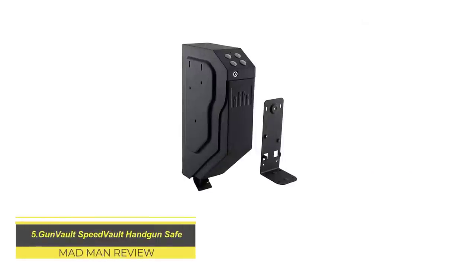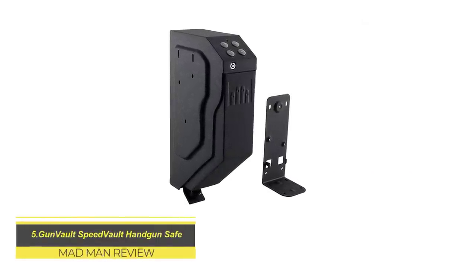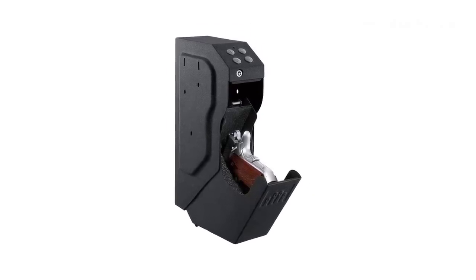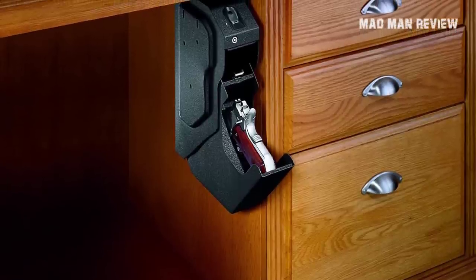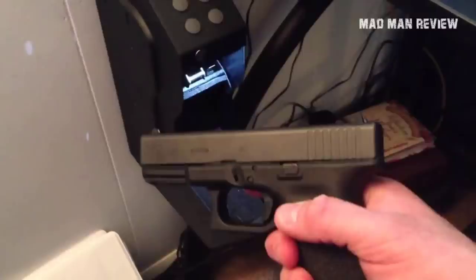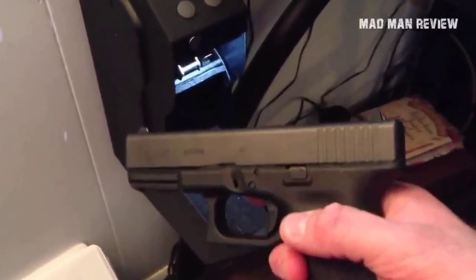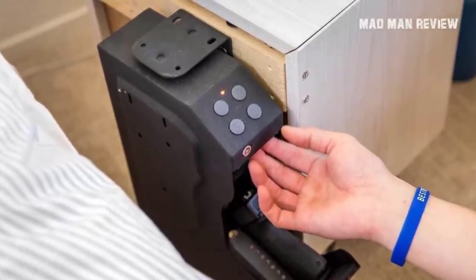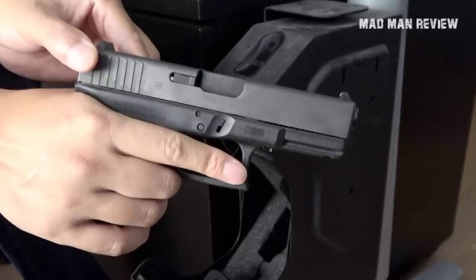GunVault Speed Vault Handgun Safe. On the flip side, if you want something small for your handguns, this might be for you. This compact safe is designed with a drop-down drawer once you punch in the code, allowing for quick and convenient access to your pistol. It comes with various mounting options, so you can have it at the foot of your bed or under the desk. It also comes with an internal floodlight for good visibility if you need to access your pistol in the dead of night. You can also change the code as needed with the programmable keypad. Overall, it's a neat little housing for your pistol that keeps children away from the gun but is accessible enough in an emergency.